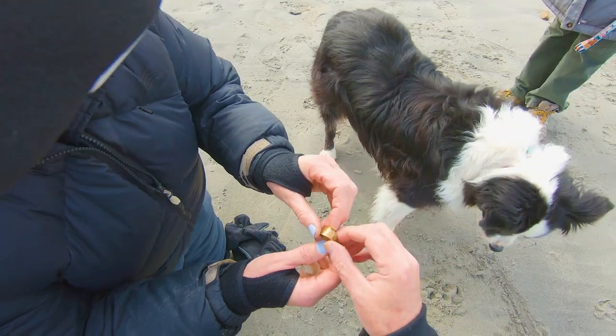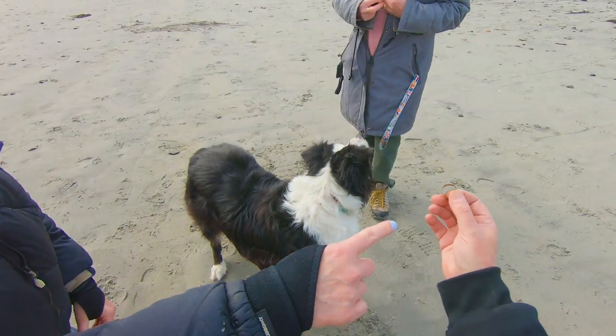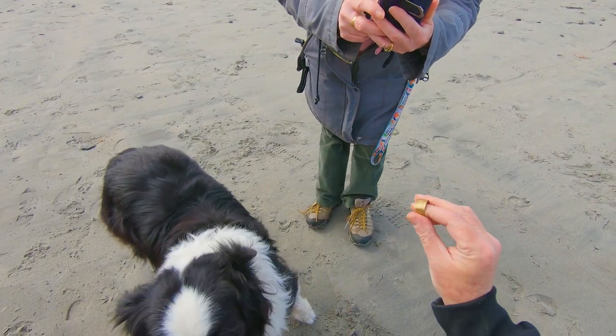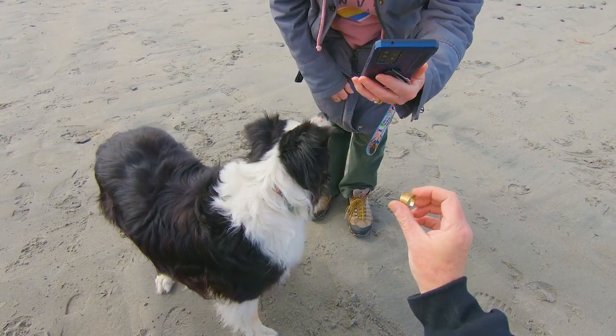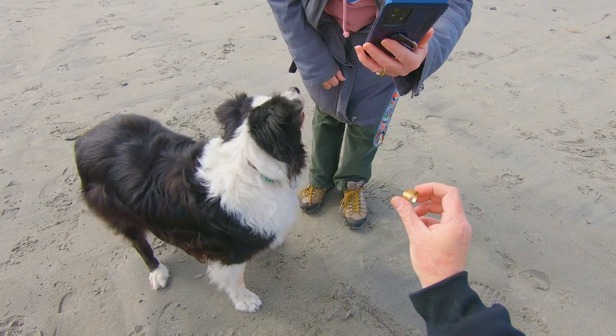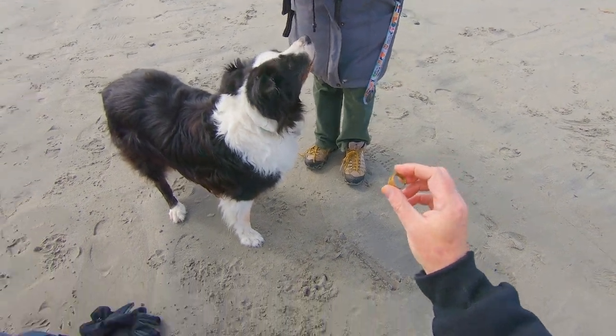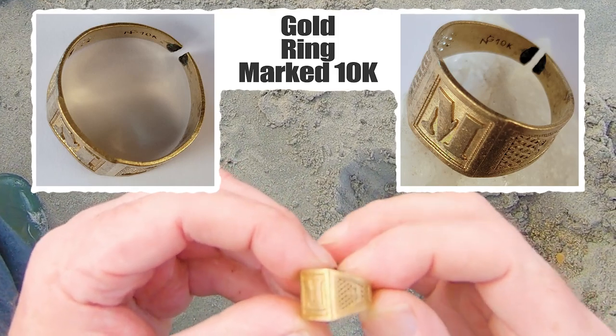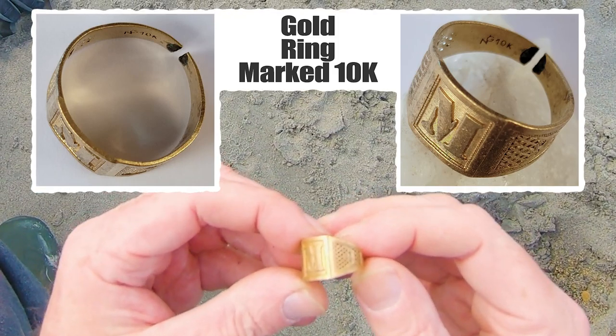Yeah, we'll let the lady get a close-up. It says right there what it is. It looks like it broke. Right next to the break, it says what it is - it's marked. Oh yeah, I see words right there. Usually these things will have, like, what they are. 10 carat. 10 carat - sweet!